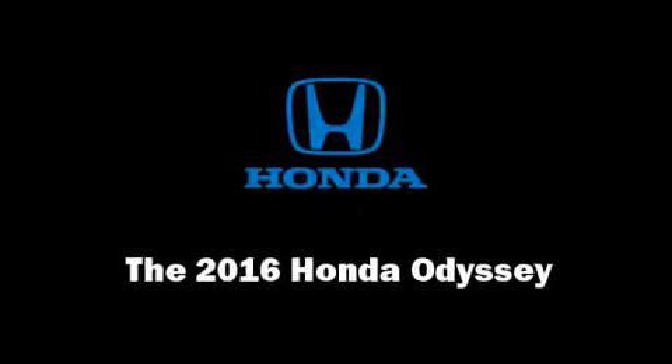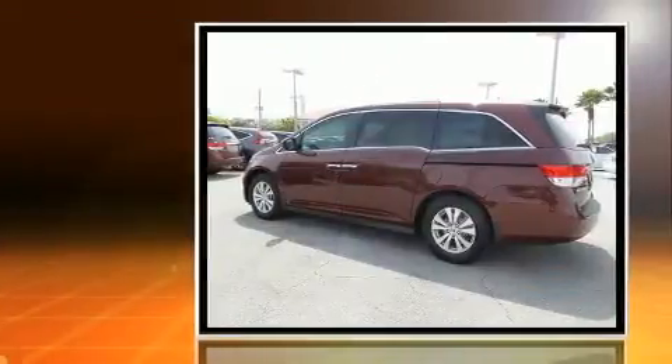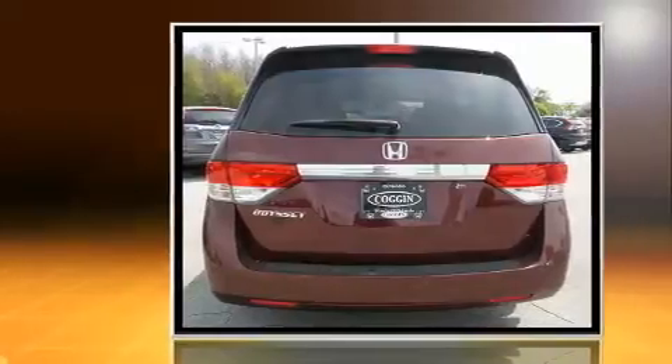Step into the 2016 Honda Odyssey. Under the hood, you'll find a six-cylinder engine with more than 230 horsepower. And for added security, Dynamic Stability Control supplements the drivetrain.